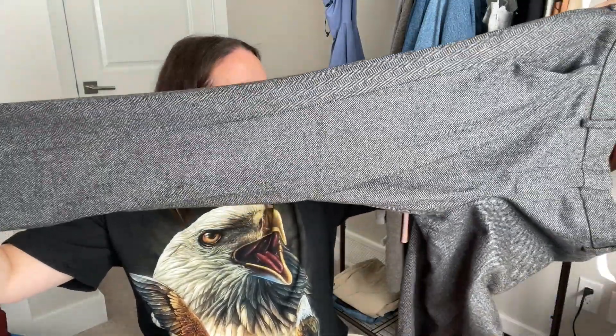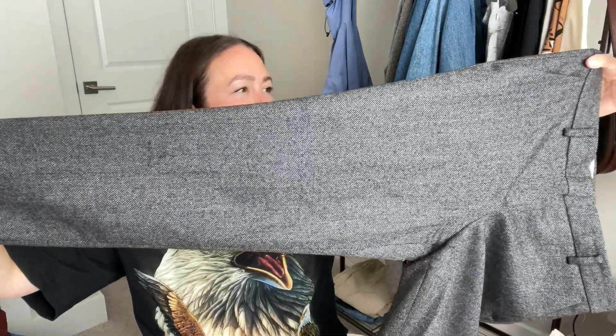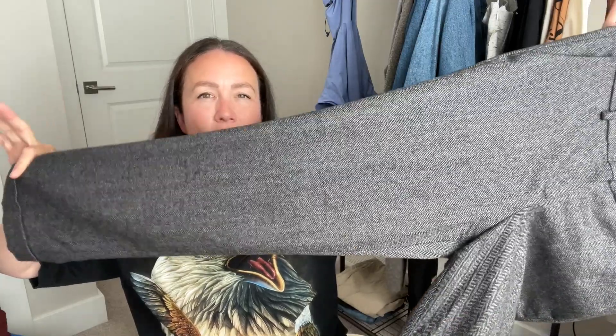Next up is a pair of Babaton wool herringbone pants. It's an older style — I could tell by the tag — but they're wool, definitely a trouser-type pant with a tapered leg. I've sold quite a few of these in the last few months for over $75. I felt like it was a pretty safe investment, very fall/winter.